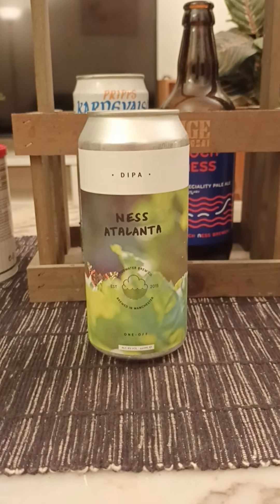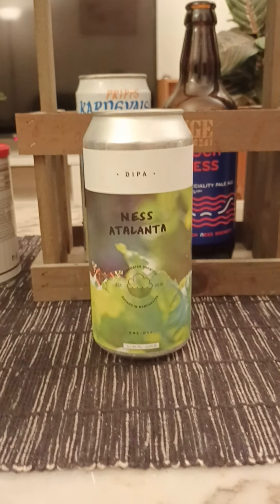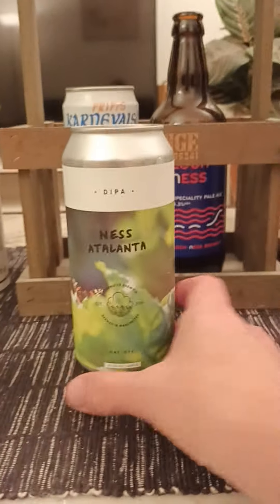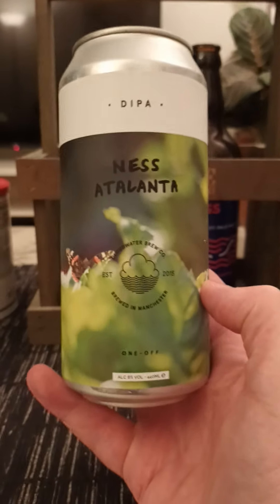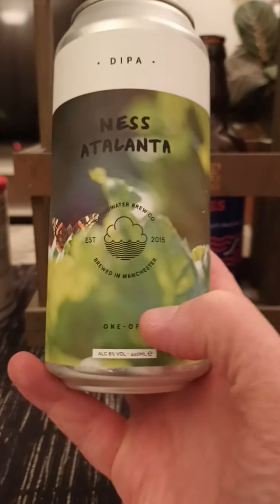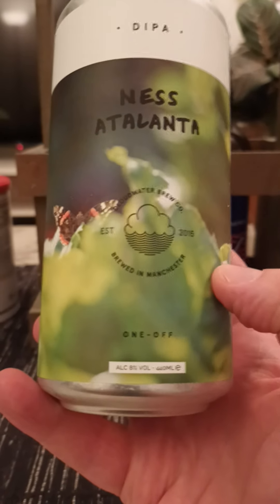Hey there, all craft beer lovers — thank you for joining me for this beer review. Time to take that old trip, guys. We're heading towards Manchester in the UK, back to Cloudwater Brewing Company, taking a look at their Ness Atalanta Double IPA — a one-off brew, they say. Eight percent alcohol by volume.